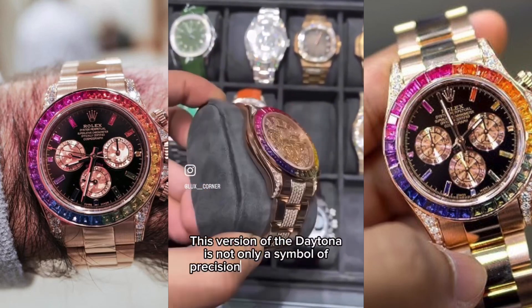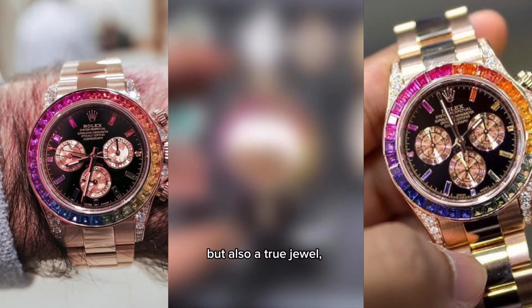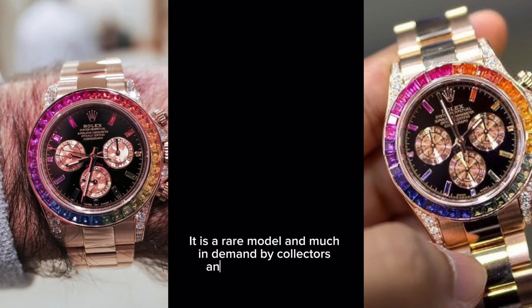This version of the Daytona is not only a symbol of precision and functionality, but also a true jewel. Thanks to the combination of high-end watchmaking and high-end jewelry, it is a rare model and much in demand by collectors and enthusiasts alike.